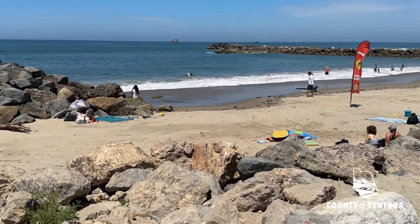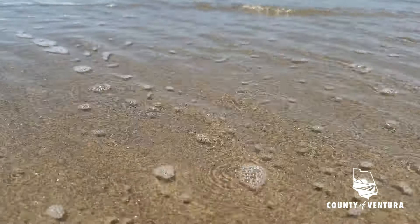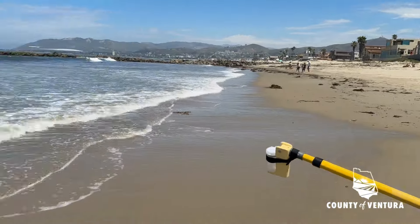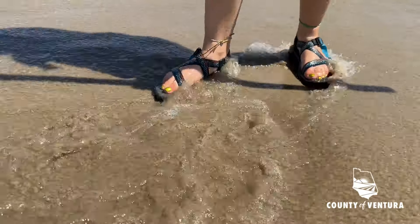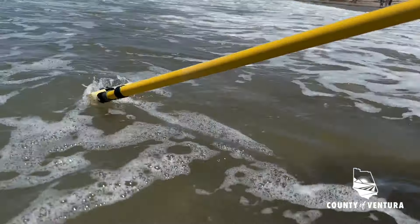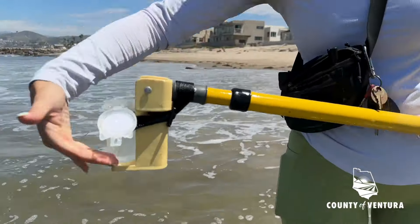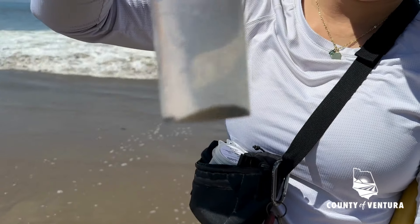We do this to inform people that there are risks with going into the ocean. I'm the Ocean Water Sampler for the Environmental Health Department, Ocean Water Quality Monitoring Program. I test around 40 sites over the 42 miles of coastline in Ventura County. We're looking for bacteria that would originate from the gastrointestines — so we're looking for fecal matter in the water.